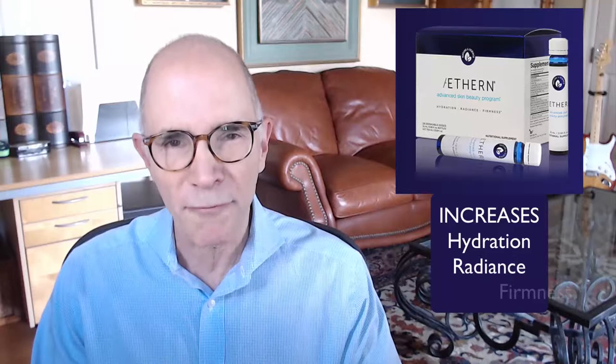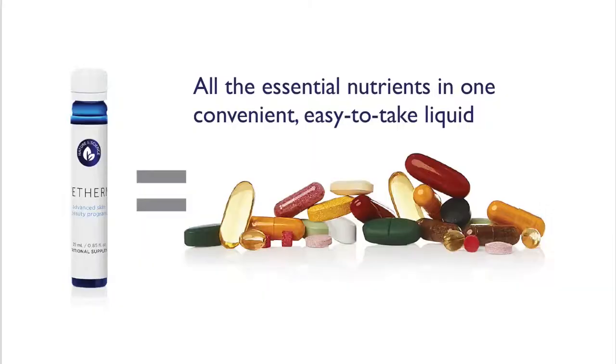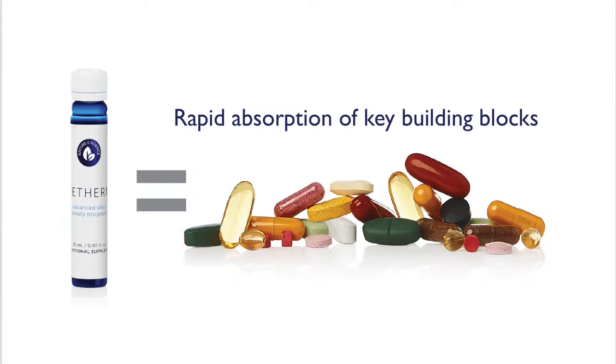This is a unique clinically proven daily skin health and beauty drink. It's been shown to increase hydration, radiance, and firmness. Scientists in Europe created this special complete formula to replace the handful of pills and capsules that you'd need to take to get the same results. The liquid skin health essentials are rapidly absorbed by the body and they provide the great building blocks for glowing skin.